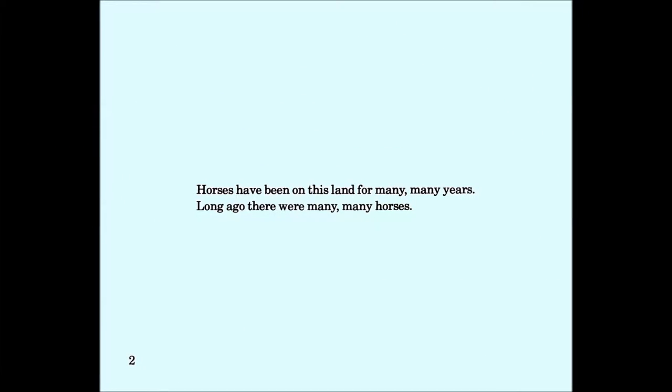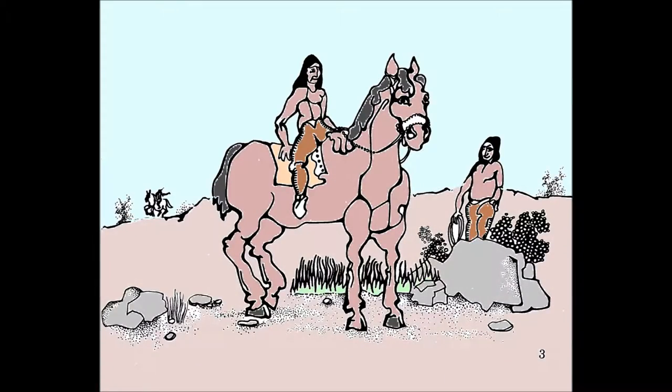This is the story of a wild horse round-up. Horses have been on this land for many, many years. Long ago, there were many, many horses.